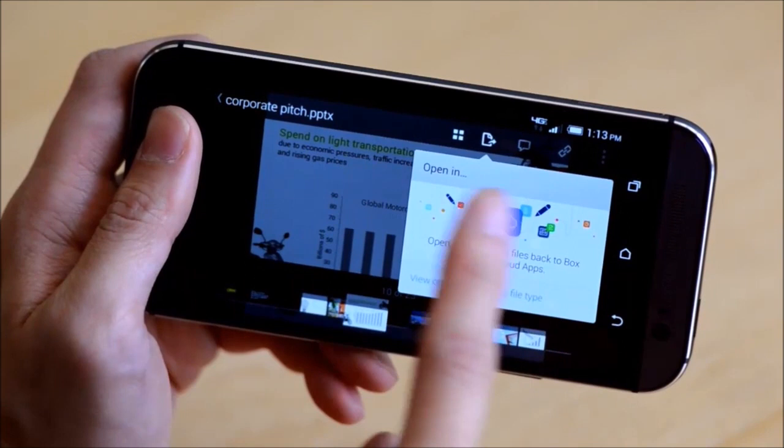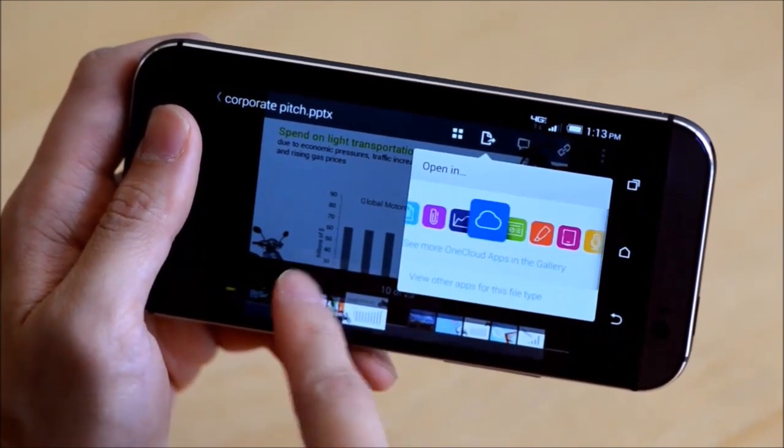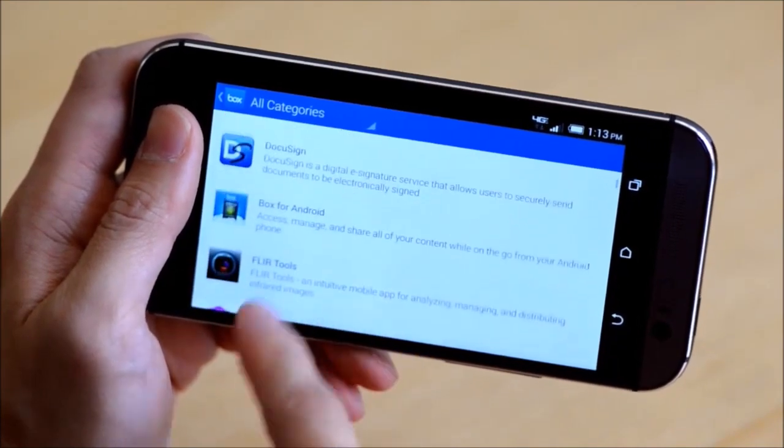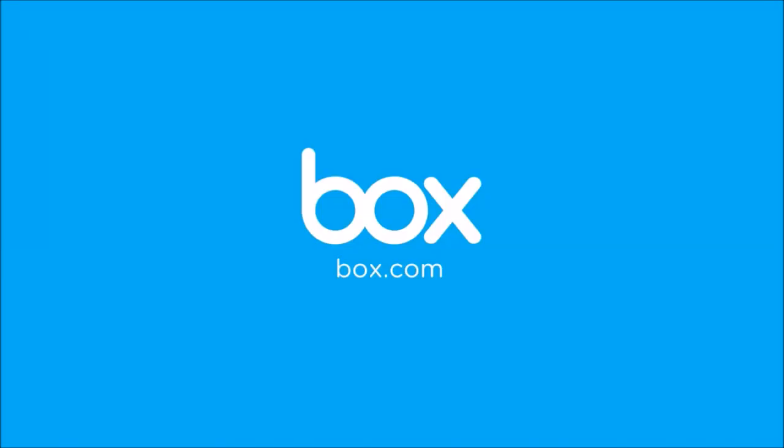And with hundreds of partner apps in our new gallery, you can do even more with your content on your Android phone or tablet. It's everything you need to work on the go.